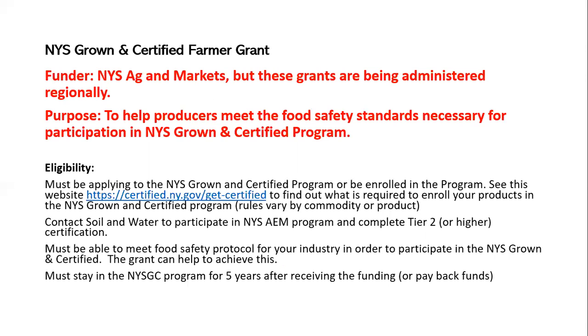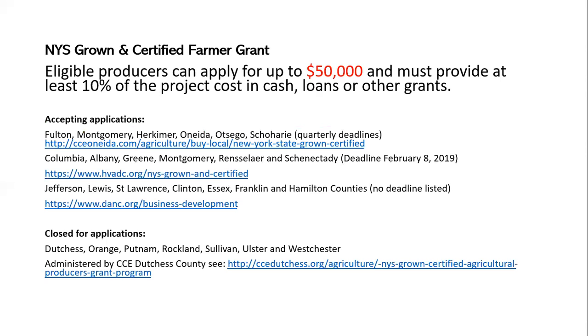This grant can help with the food safety standards component — for example, if you need upgraded coolers to meet temperature standards, better wash stations, or a nearby bathroom so workers can wash their hands. Whatever is your barrier to meeting food safety standards, this grant can help with that. Once you receive funding, you have to stay in the New York State Grown and Certified program for approximately five years or pay back the funds. You can apply for up to $50,000 for the project, and you must provide at least 10% of the project cost through a grant, loan, or non-state funding source.